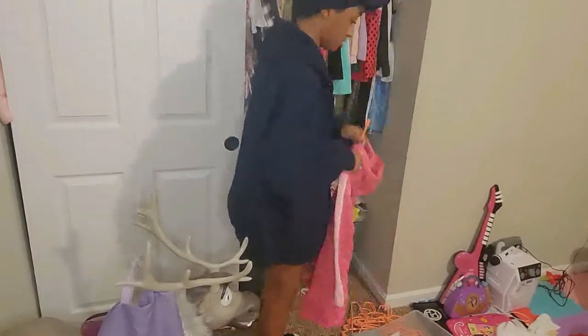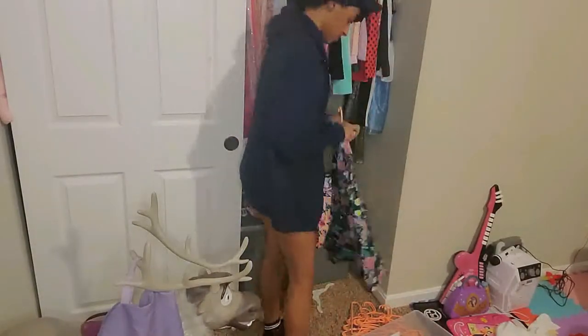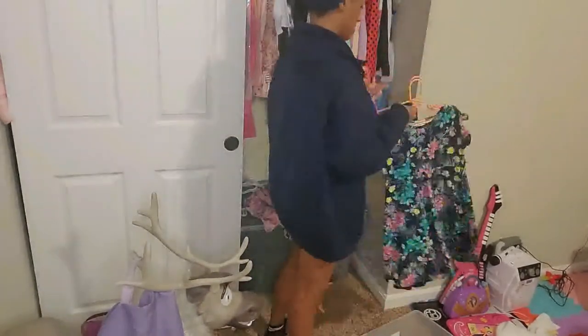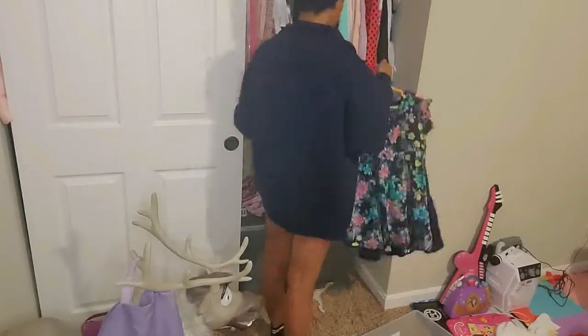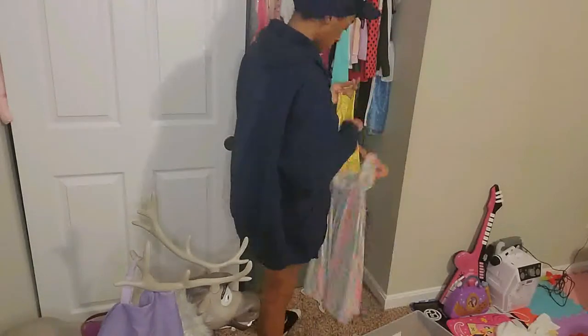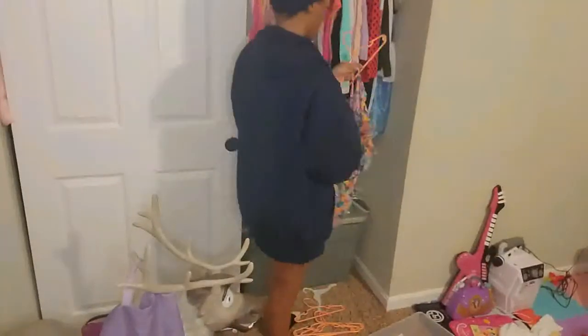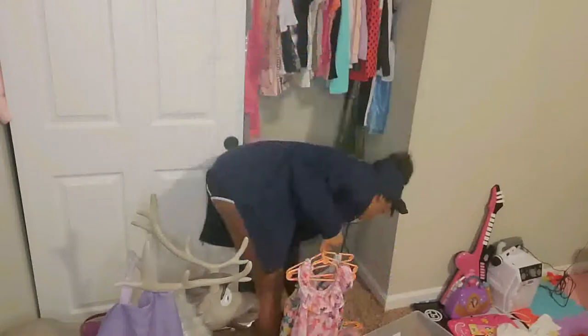Here are some of her dresses that she got for Christmas. I'm just trying to get it organized because eventually I do want to go in and put shelves in her closet, and at the bottom I want to do something like another shelf just for her shoes.